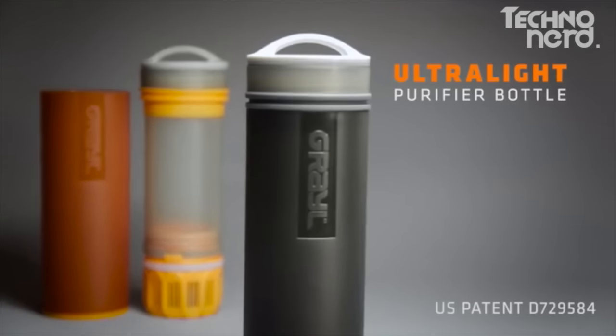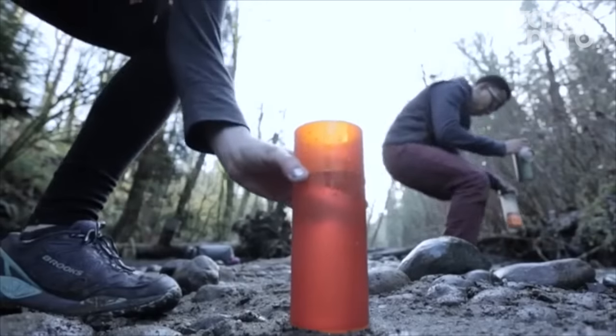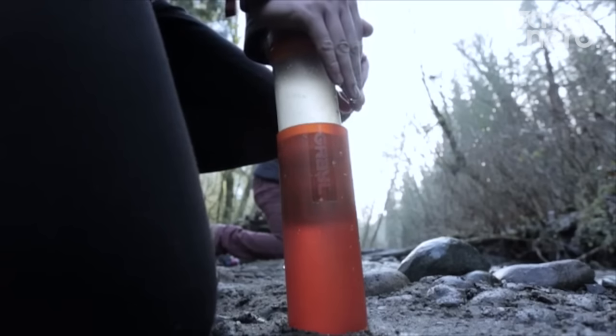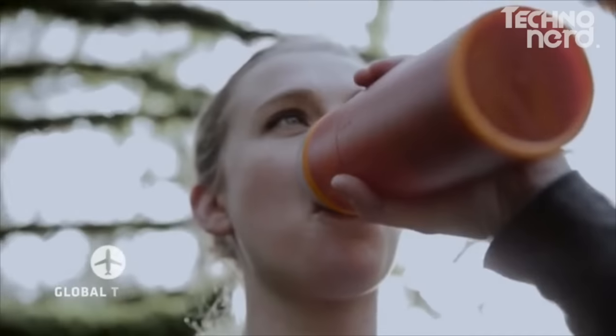After four years of obsessing over every detail of its design and performance, we're excited to unveil the Grayl Ultralight Purifier Bottle. The Ultralight is the most advanced purifier bottle in the world — the fastest, the most convenient, compact, and easy to use. You can purify water from virtually any fresh water source. You'll definitely make room for it in your bag on your next trip.